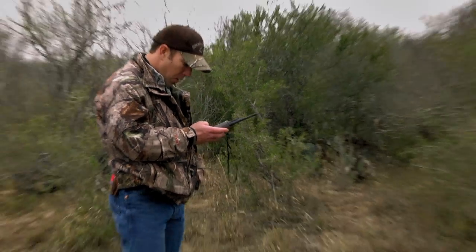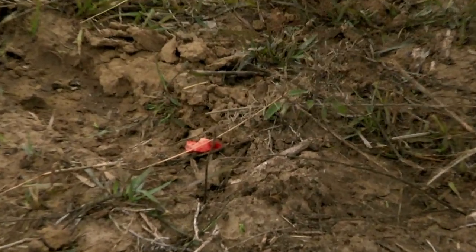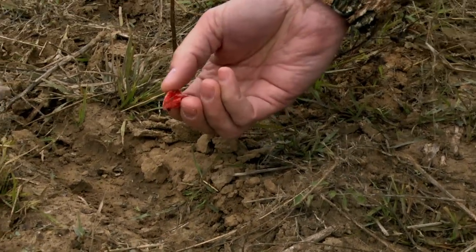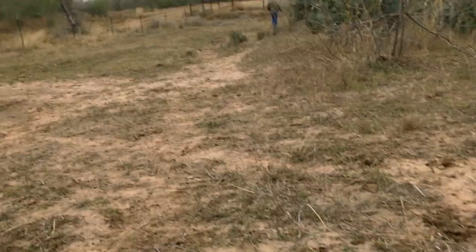Where the deer stopped right before it went in the brush, we found a large bone fragment there which confirmed to us that the deer was shot low with a broken leg. That was to us a good sign because I knew the dog should be able to trail that deer up and should be able to catch him so we can dispatch the deer.